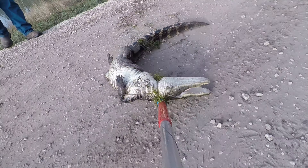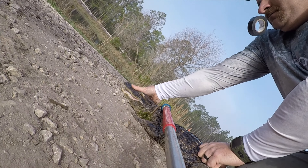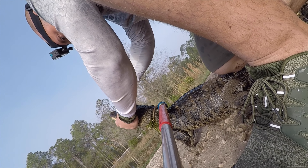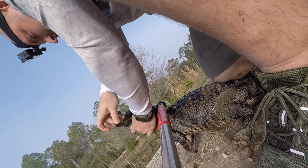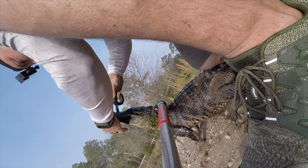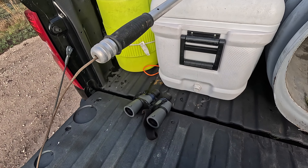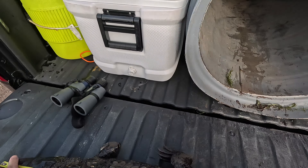Fat little guy — glad there's no death rolling. Take his mouth, cover his eyes, and he is secure. Good looking little gator right there. He's fat — I wonder if he's been being fed. He's definitely eating well. Let's get a measurement.